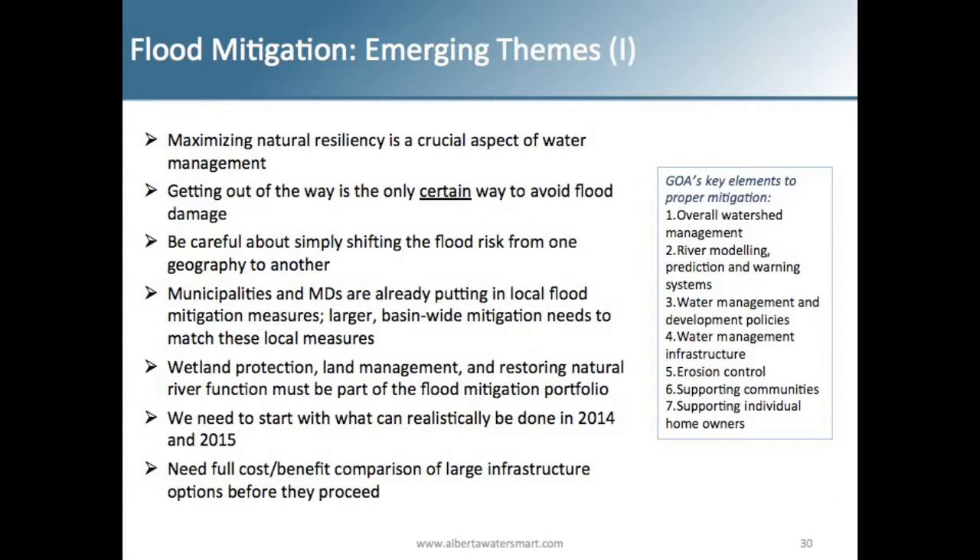We wanted to make sure things are done realistically and based on what can actually be done. You're not going to be able to build massive diversions before 2014, and probably not before 2015. Everything has to go through the right impact assessments, engineering assessments, and a full cost-benefit comparison for any large infrastructure before it proceeds.